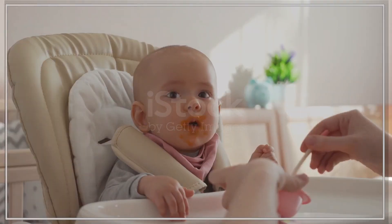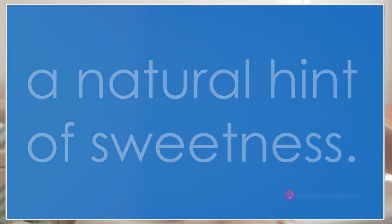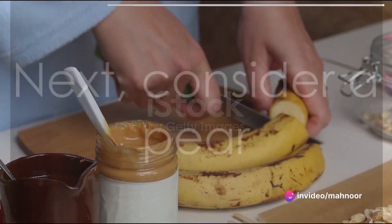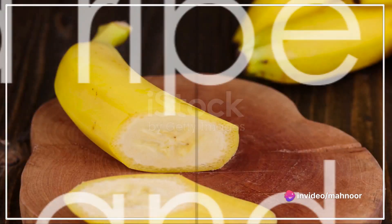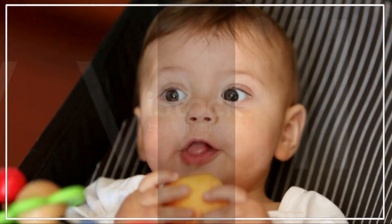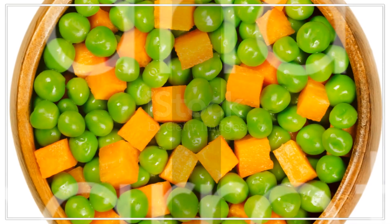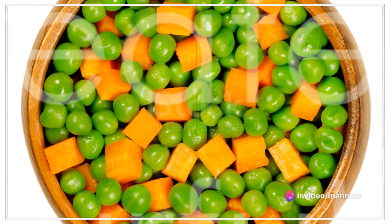First up, we have sweet potato mash — simply cook and mash the sweet potatoes. This dish provides your baby with essential vitamins and a natural hint of sweetness. Next, consider a pear and banana puree: blend ripe pear and banana together for a tasty and nutritious combination that your baby will love.